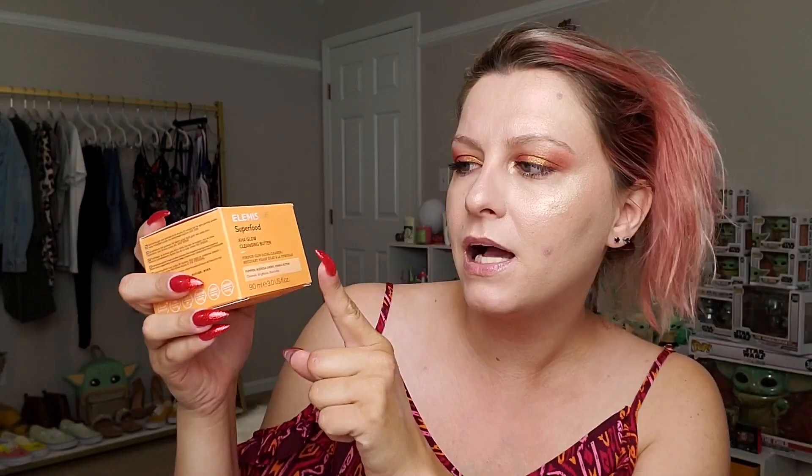I'm beyond excited to try out the NARS Orgasm blush and really interested to see how the cleansing butter performs compared to cleansing balms I've tried. This completes my BoxyCharm BoxyLuxe for June. I'm a little disappointed there's not a lot of makeup, but I'm hoping July will make up for it. Give me a thumbs up and subscribe — see you guys next time, bye!